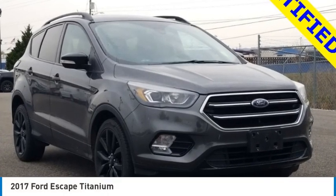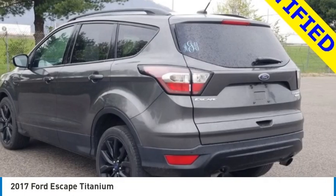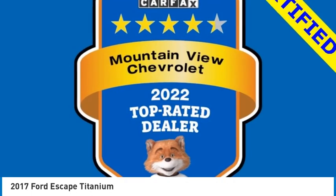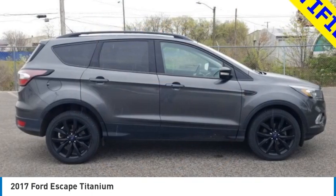Looking for the right vehicle? Check out the 2017 Escape. Gas engines flex, tow, sip, and go with Ford Escape.